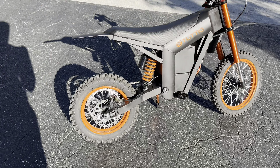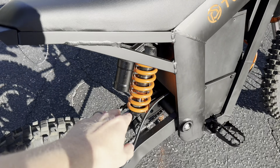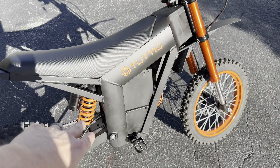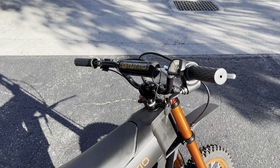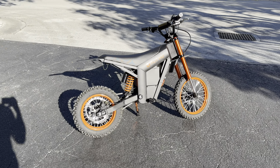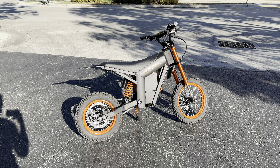This thing has hydraulic disc brakes, a nitrogen-filled rear shock, a front suspension front fork, and a 2000 watt mid-drive motor. It is a blast to ride — it goes 37 miles an hour. It is a really, really badass bike, and I can't wait to tell you guys all about it.